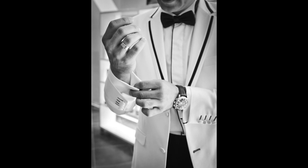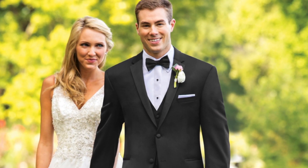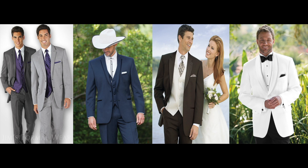Your next decision is what color tuxedo to wear. Black is the most common, then grays, blues, browns, ivory, and white.